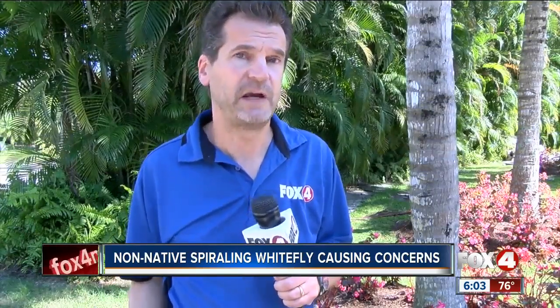These spiraling whiteflies are very new to Florida. They were first spotted in the Miami area back in 2009 and are believed to have originated in Belize.